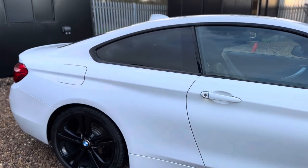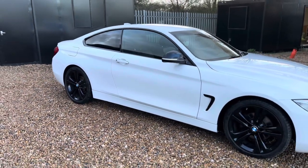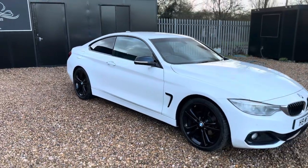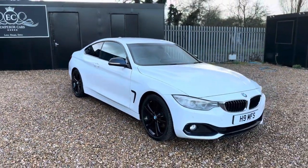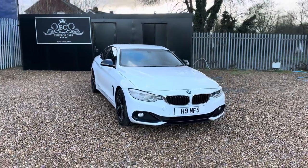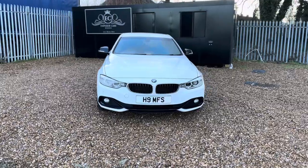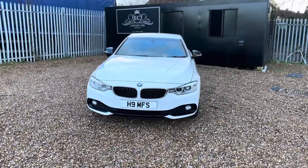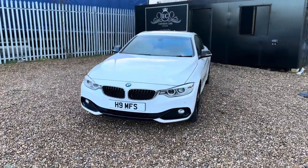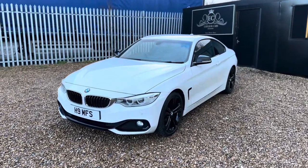And there you have it guys, that's the 420d Sport. If there's anything I've missed out in this video please feel free to give me a call on 07541 351854 and I'll be happy to assist you as best as possible. You can reserve this car on our website by heading over to www.emperorcars.com — you can hold it for 48 hours with just £100. The car does come with both keys, all the paperwork, everything's present.